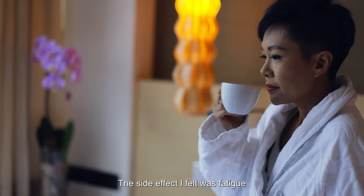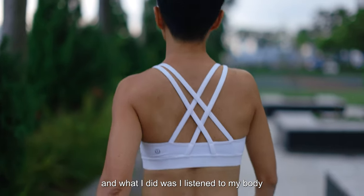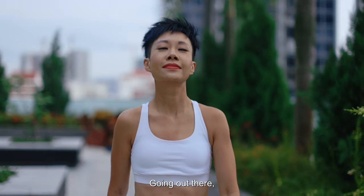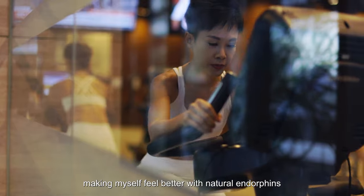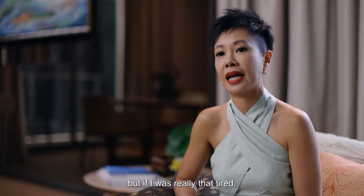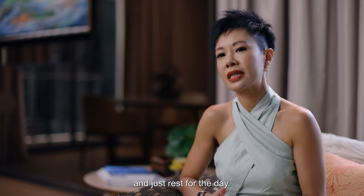The side effects I actually felt was fatigue, and what I did was I listened to my body. Exercise is a big thing for me — going out there, making myself feel better with natural endorphins — but if I was really that tired, I would actually listen to my body and just rest for the day.